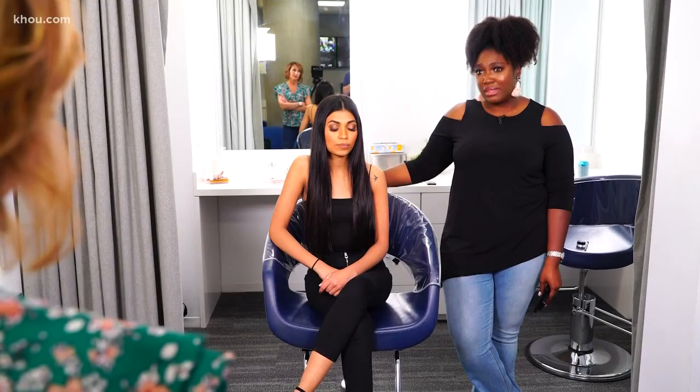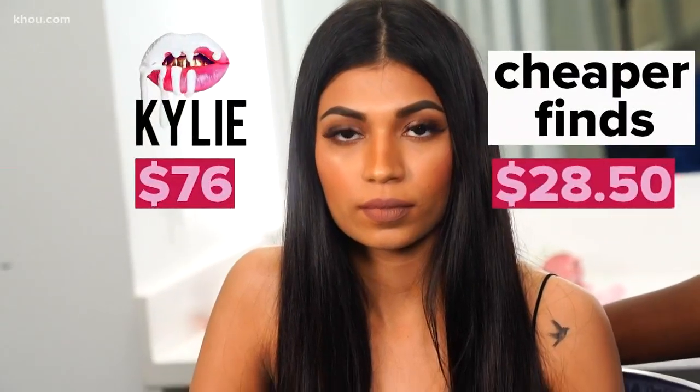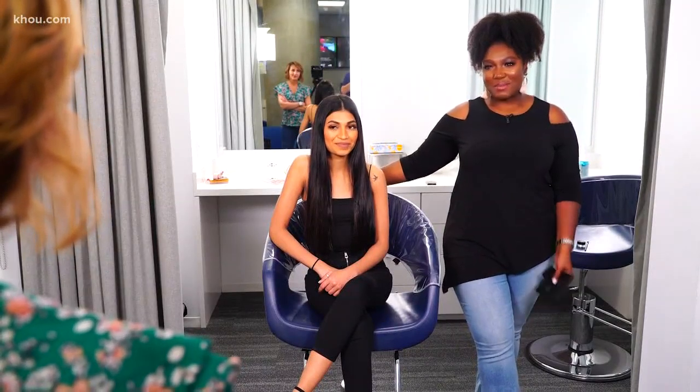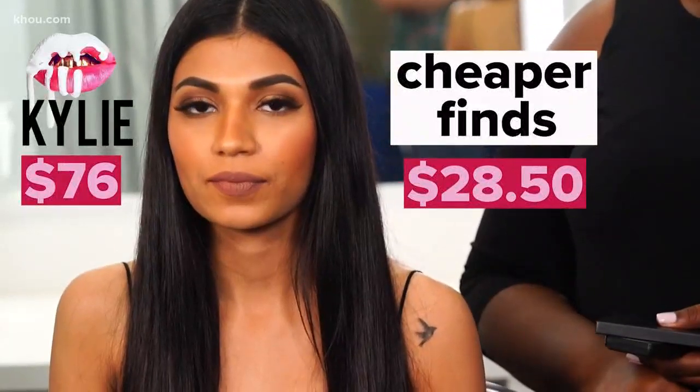I think everything is fair game. I could get the same exact look using either one. So as far as preference, unless you want to be popular on Instagram and get your likes up — if you're a diehard Kylie fan, we get it. For everyone else, you can have the look for a whole lot less.